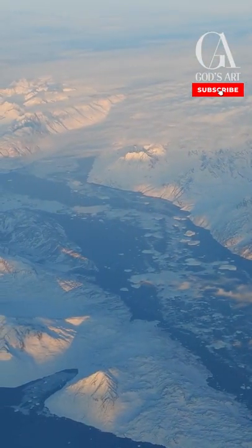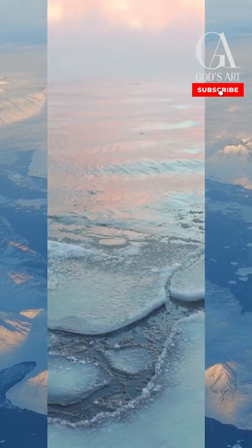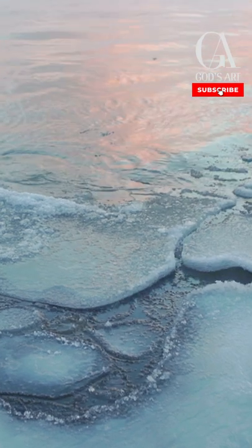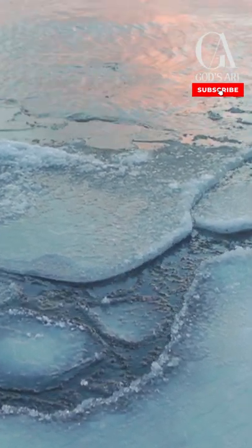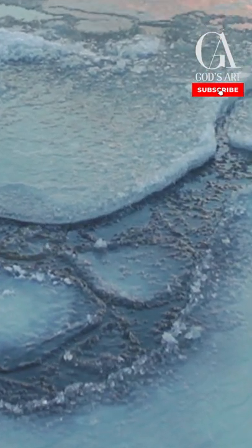Satellite images revealed a strikingly similar ridge formed in the ice sheet covering Greenland about 10 years ago. By studying what lies under the Greenland double ridge, researchers have theorised that double ridges, both on Earth and on Europa, are formed by underground water surging up through cracks in the surface ice and then re-freezing.